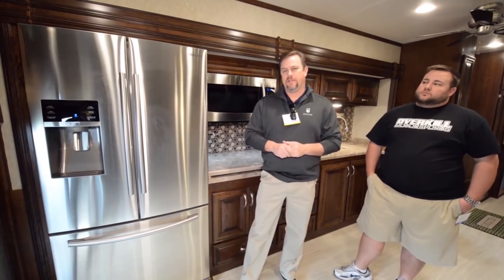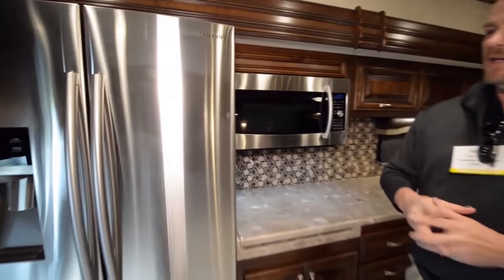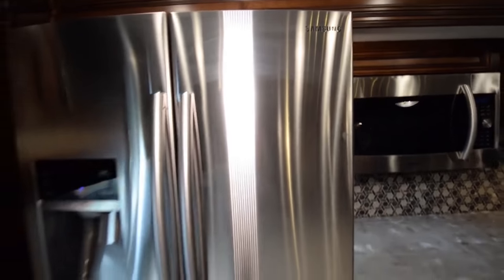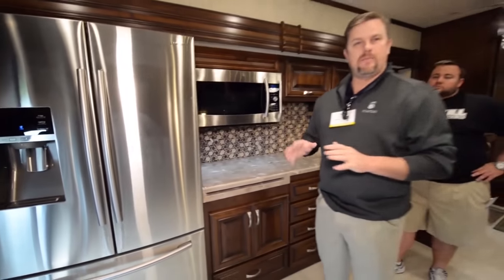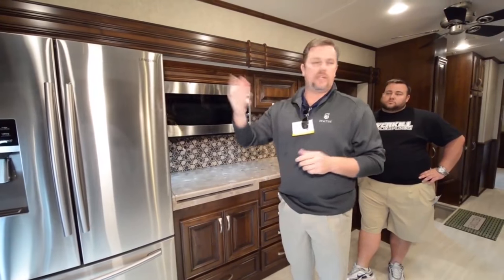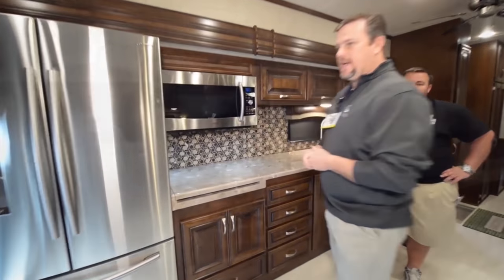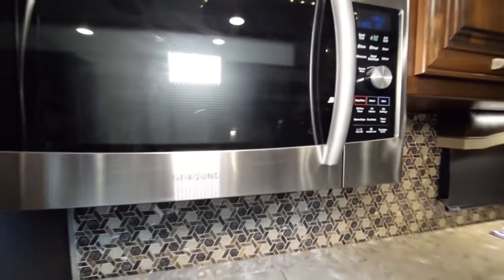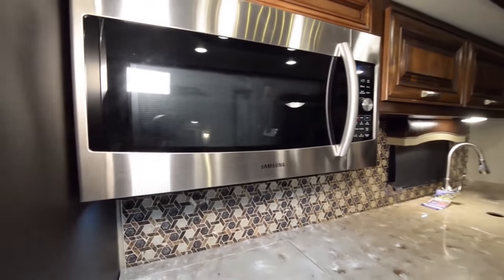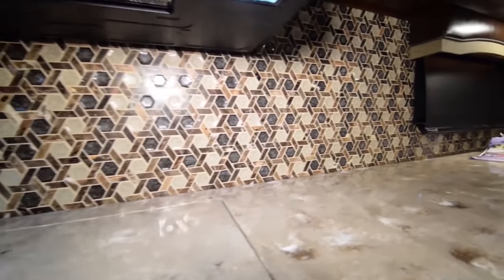Starting off with one of the most impressive features in this coach: all Samsung appliances, full residential size refrigerator, microwave. We match everything with one name brand — LG throughout on our DVD players, TVs, and stereo soundbars. We stick with the Samsung brand. Notice the full tile backsplash — that's mosaic at its finest.